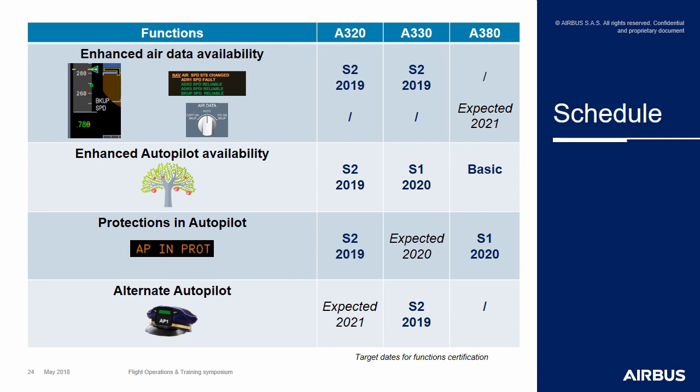Of course, there will be some technical requirements to implement that Service Bulletin. For instance, for the enhanced air data availability function on the A320/A330, you will need to have the reversible backup speed scale — meaning at least IAS2 and FAC-C standard on the A320, or high-speed FCDC for the A330. The aim of Airbus is to make these features available on as many of your aircraft as possible.